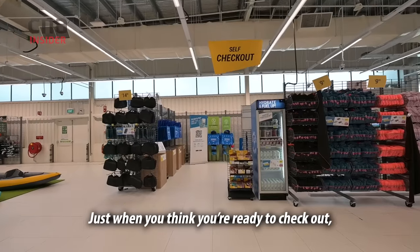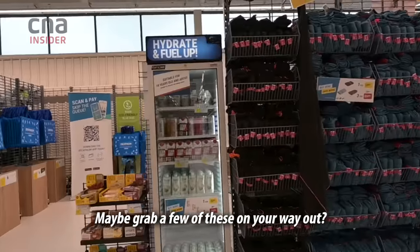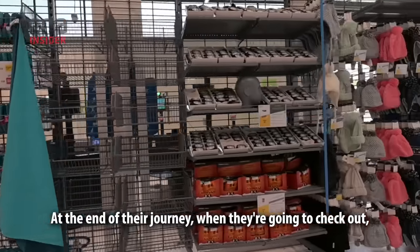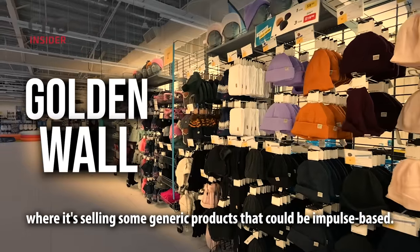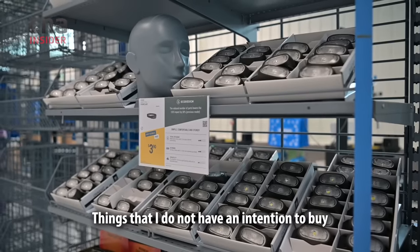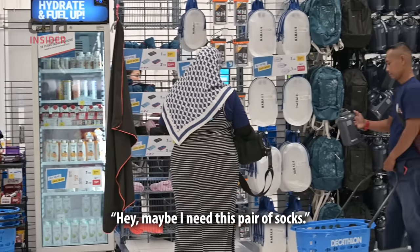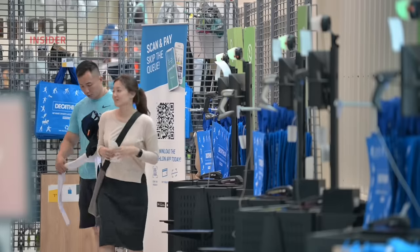Just when you think you're ready to check out — wait a minute, maybe grab a few of these on your way out. At the end of the customer journey, when they're going to check out, we have what we call a 'golden wall,' selling generic products that could be impulse-based. Things customers did not have an intention to buy, but when they see them they think, 'hey, maybe I need this pair of socks.' For example, when it's raining, we put umbrellas there.